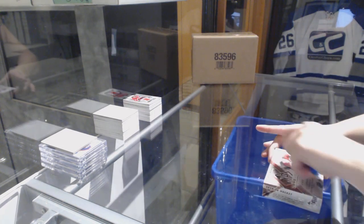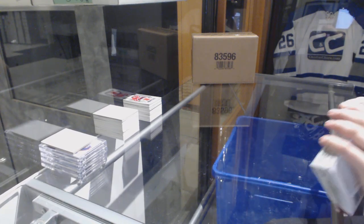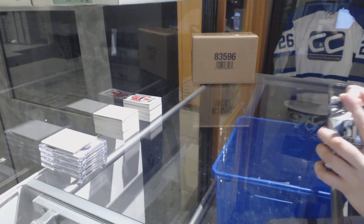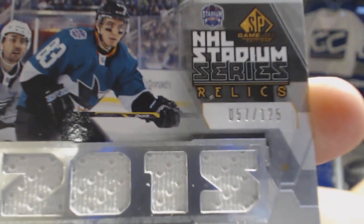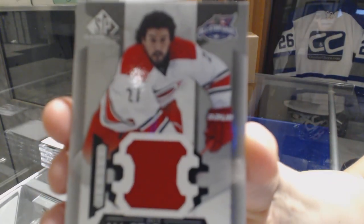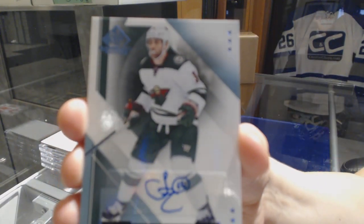Time for a little last box mojo. We've got an All-Star Stars Stadium Series Relic jersey, number 125 for the Sharks, Matt Nieto — the Sharks that beat my Flyers. All-Star Skills Fabrics jersey for the Carolina Hurricanes, Justin Falk. Base Blue Auto for the Minnesota Wild, Jason Zucker.